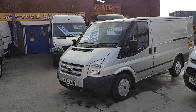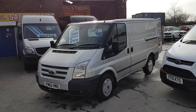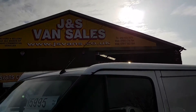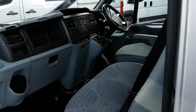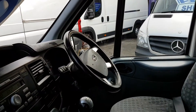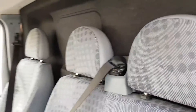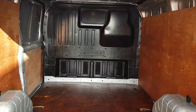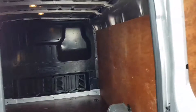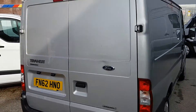62 reg, comes with a colour-coded grille, front spotlights, Trend wheel covers, side rubber mouldings. It's got electric windows, six-speed gearbox, Bluetooth stereo, cruise control, armrest seats, and a factory bulkhead fitted. It's all rear ply lined. Colour is moon dust metallic silver.